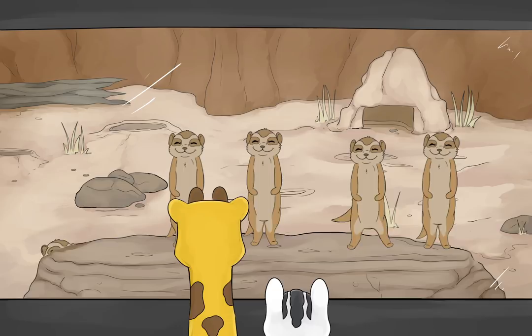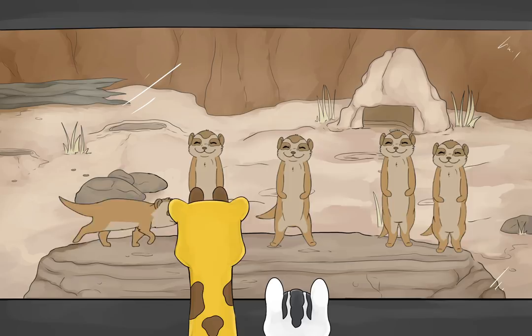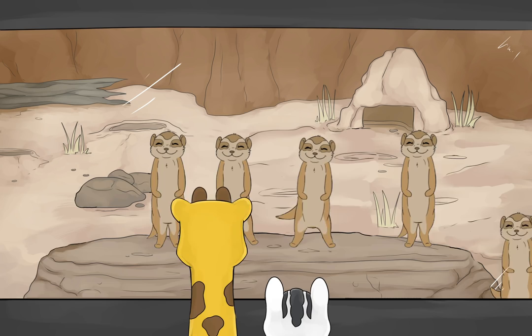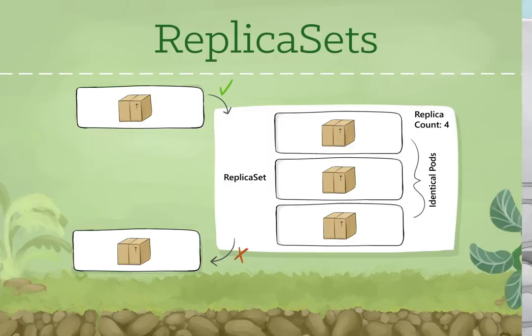As Fippy and Zee walked on, they saw a large glass enclosure. Pressed against the window was a line of happy little meerkat faces. Those are the replica sets, said Fippy. As Zee watched, the face on the right grinned widely and tipped itself off the ledge. In unison, the others hopped over to fill the space, and then an identical meerkat scurried up on the left side. Every time one little replica falls, another one hops right up, explained Fippy. A replica set ensures that a set of identically configured pods are running at the desired replica count. If a pod drops off, the replica set brings a new one online as a replacement.